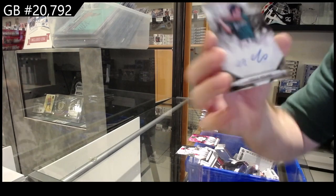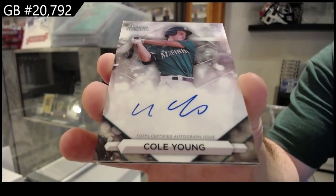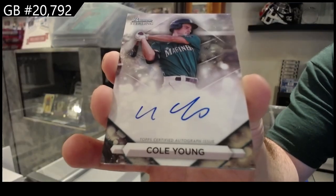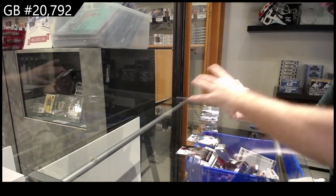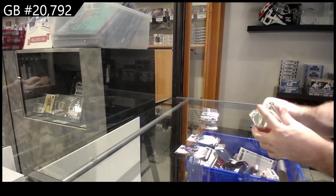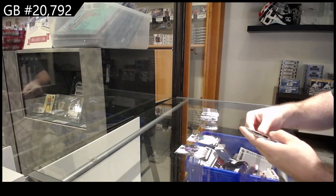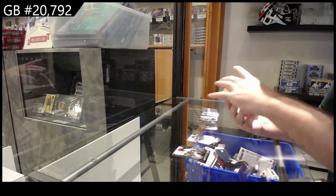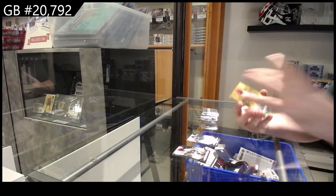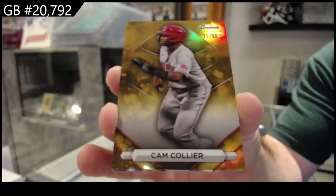We've got a Cole Young autograph for the Mariners. Nationals and Padres — okay, not sure that's good. Well, neither do I, to be completely honest, but we'll find out after this.